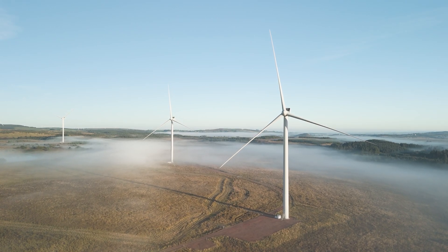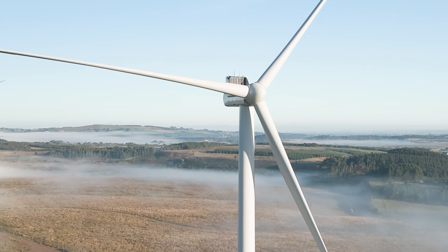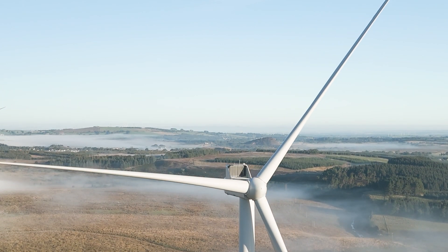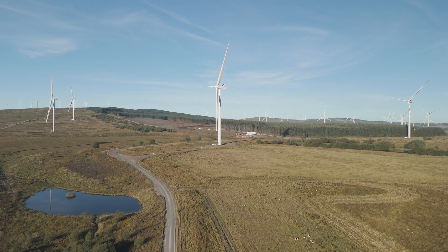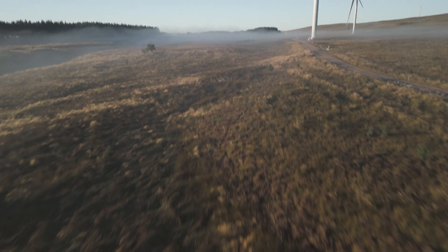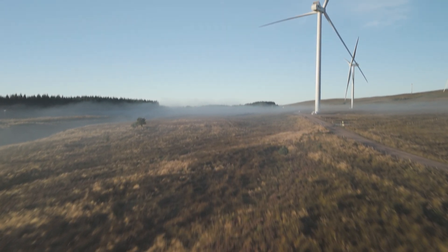As the UK continues its journey towards net zero by investing in low-carbon renewable energy sources, the winds of change are blowing strong. Wind power now contributes to almost a third of the UK's total electricity generation.